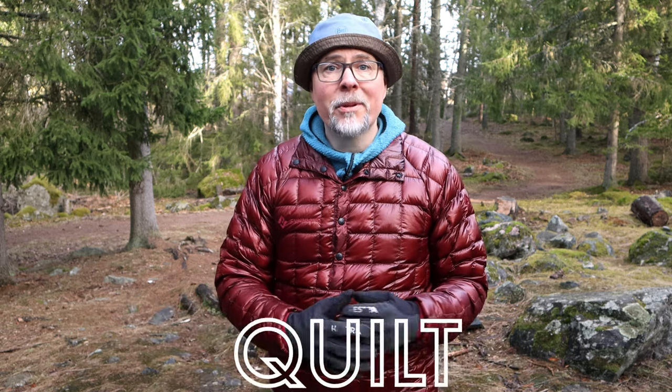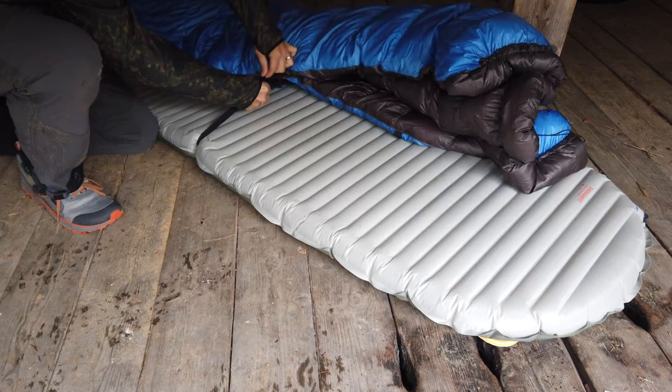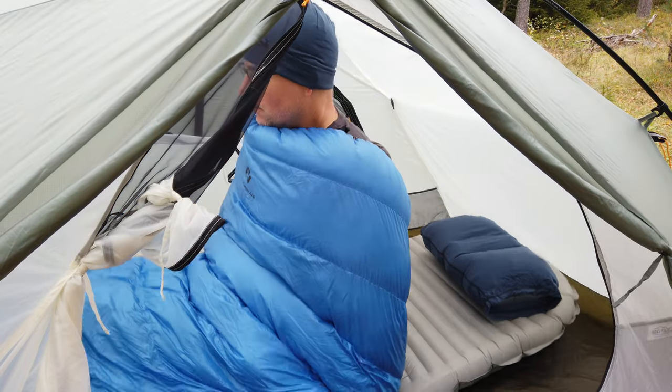If you're up for reducing your weight even further, go for a down sleeping bag or a quilt. For temperatures around zero degrees comfort, we're talking about weights from 500 grams and up. If you don't know what a quilt is, it's a sleeping bag without the hood and without the backside — you lie directly on top of the pad and wear a beanie on your head when sleeping to keep your head warm. That saves a lot of weight and space. Avoid heavy and bulky three-season sleeping bags and look at what alternatives you have.